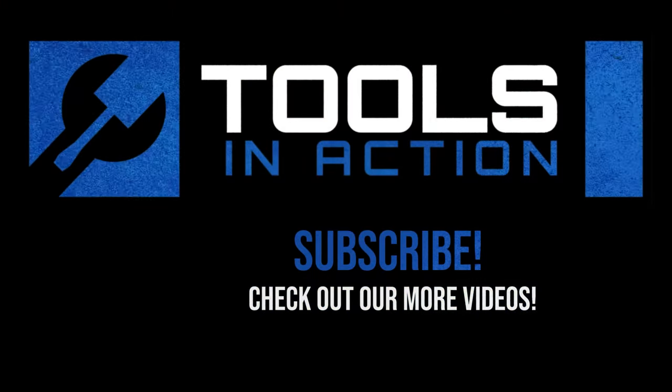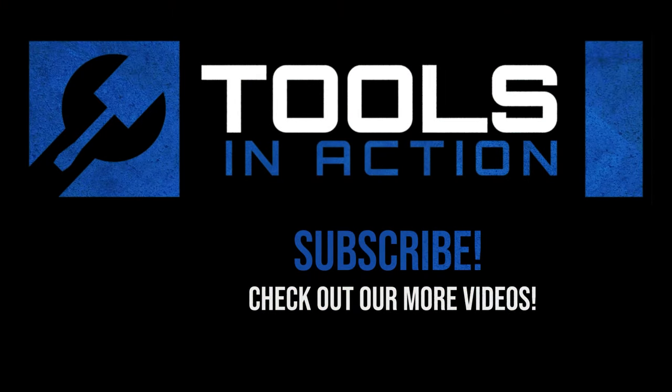Like and subscribe. For more exciting tool action, go to toolsinaction.com.